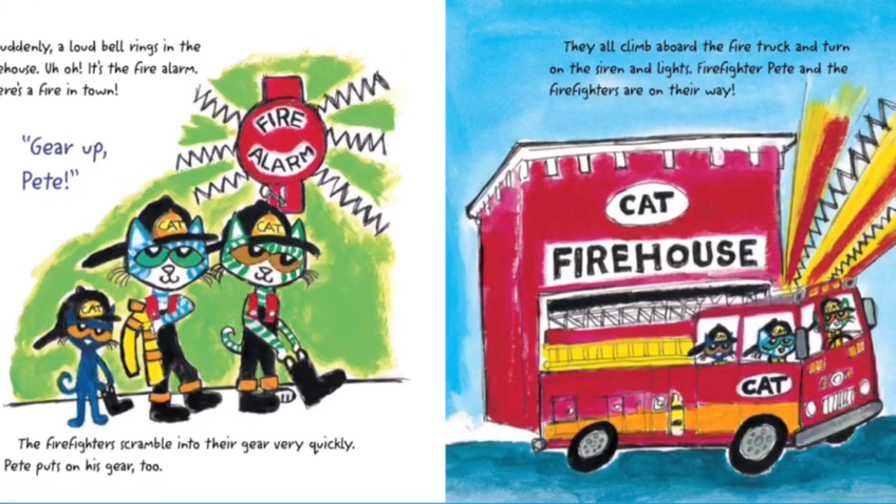Suddenly, a loud bell rings in the firehouse. Uh-oh! It's the fire alarm. There's a fire in town. Gear up, Pete! The firefighters scramble into their gear very quickly. Pete puts on his gear too. They all climb aboard the firetruck and turn on the siren and lights.